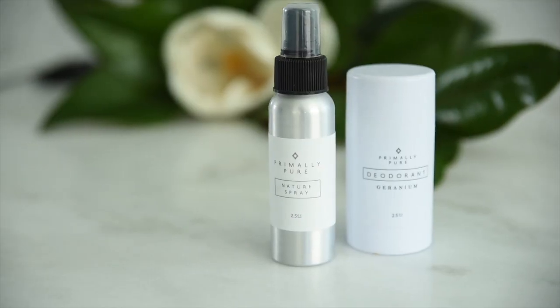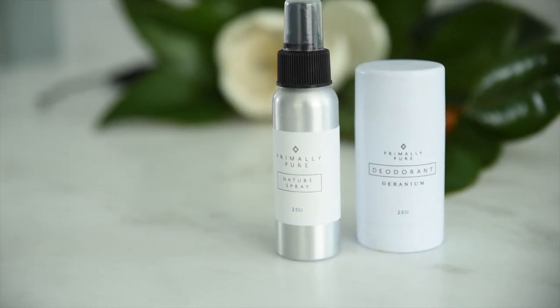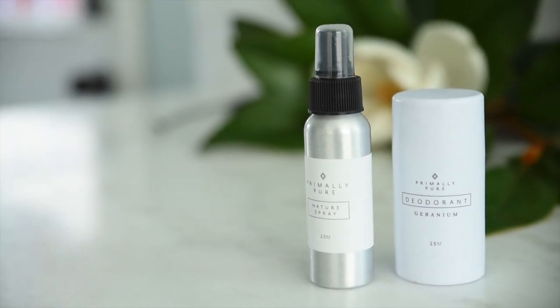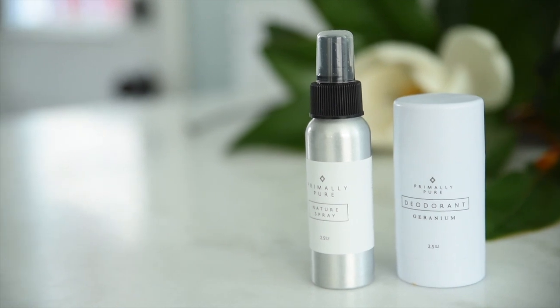A few other non-camera wedding day essentials: we always pack bug spray. We constantly are photographing in fields with lots of bugs, so you just never know. Also some deodorant — usually halfway through the day, Round and I will step aside, get a quick drink of water, and re-apply deodorant. It's a game changer for us. We love Primally Pure and I'll link these in our YouTube video today. These are our favorite brands on a wedding day — they're clean, wonderful, and they last all day.